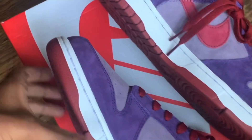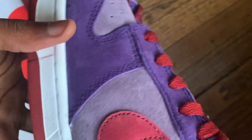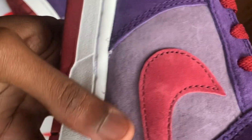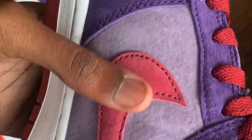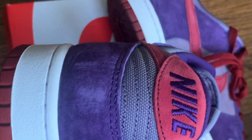As the OG, this shoe does come in premium suede, as you can see throughout — the purple or plum colorway. You also have this light grayish or purple-looking suede right here, and you also have this red suede on the swoosh.